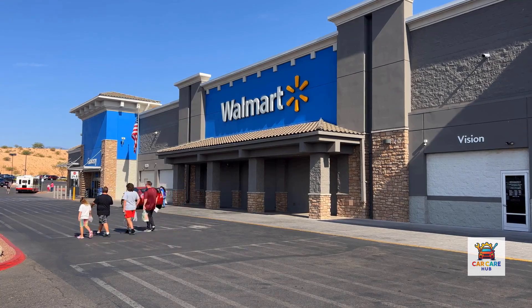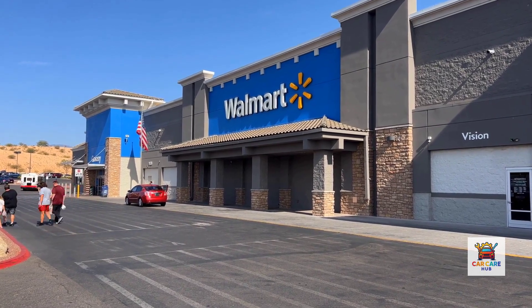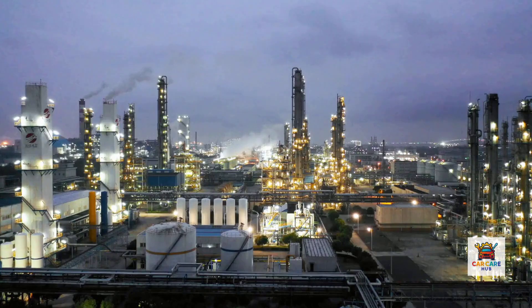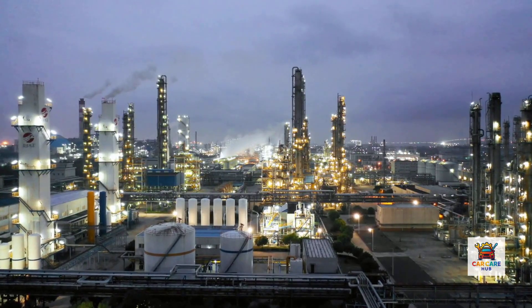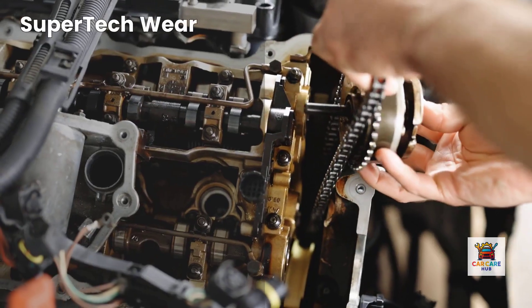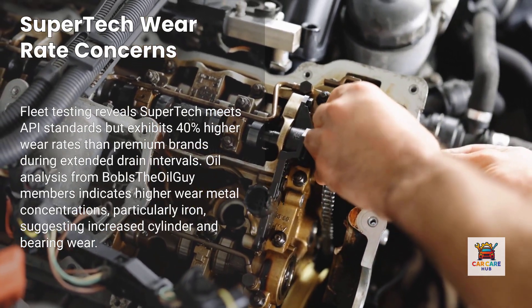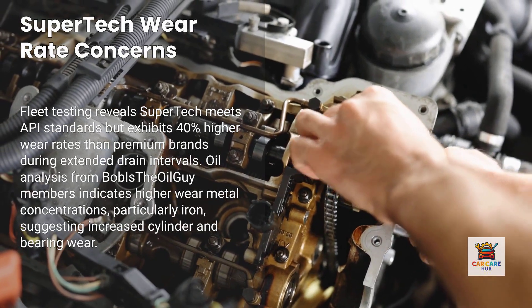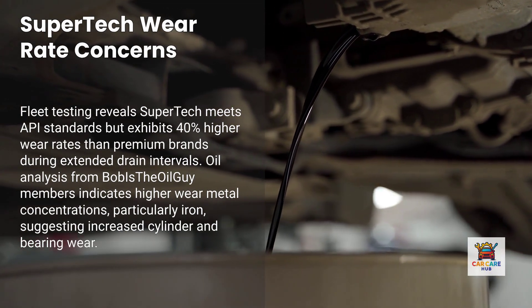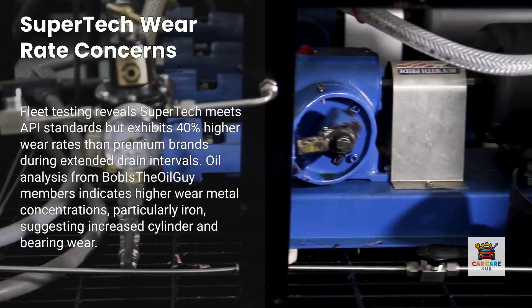Number six: Supertech Full Synthetic. Supertech is Walmart's house brand, priced at just under $20 for five quarts — about a third of what you'll pay for premium brands. The oil is manufactured by Warren Oil Company, which also produces other house brands including Kirkland for Costco. According to fleet testing data, Supertech meets API standards but shows 40% higher wear rates compared to premium brands in extended drain intervals. Oil analysis from multiple Bob is the Oil Guy members shows wear metal concentrations averaging higher than top-tier brands, particularly iron content, which indicates cylinder and bearing wear.